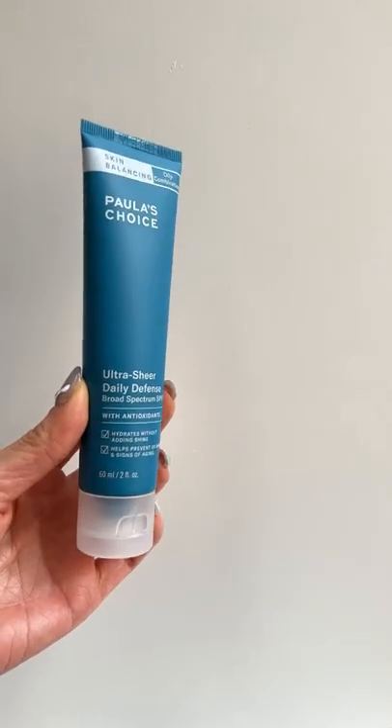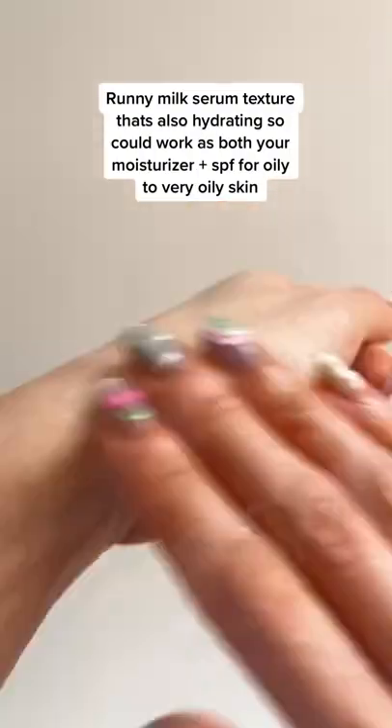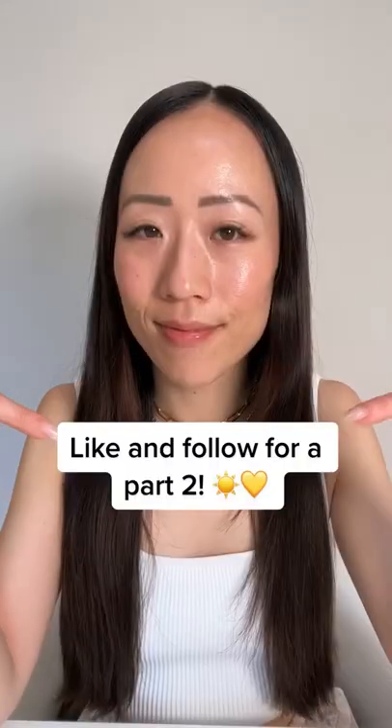I'm obsessed with Paula's Choice, and this Ultra Sheer Daily Defense Sunscreen is no exception. It goes on super light and also has silica to absorb excess oil. Like and follow for a part two.